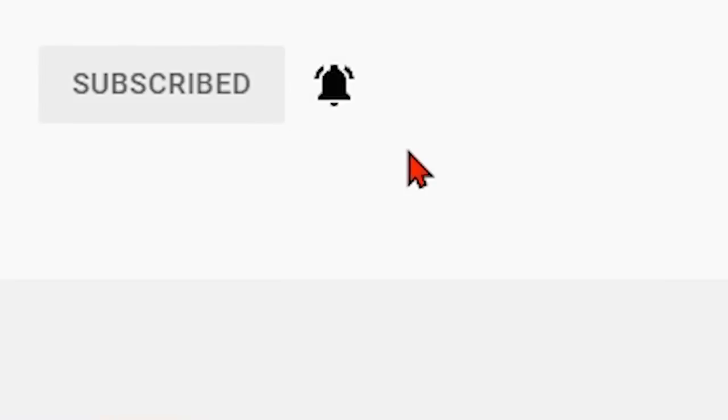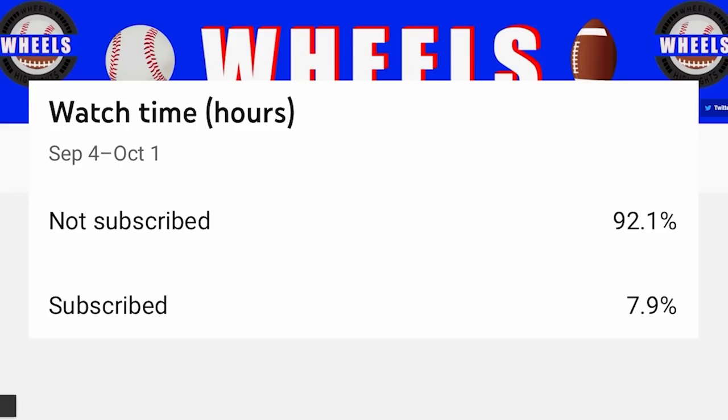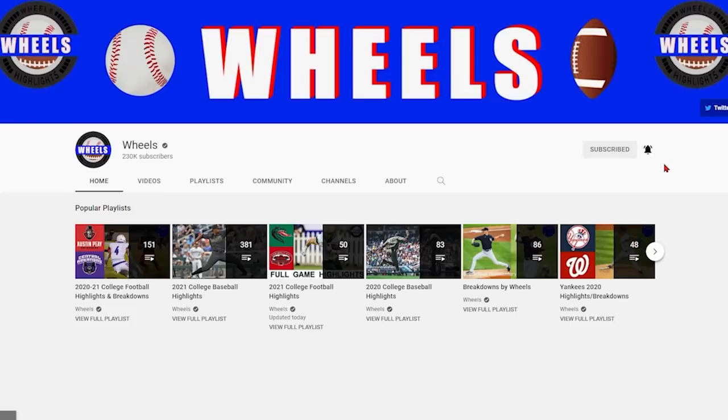Hey everyone, Wheels here. I want to remind you all to hit that subscribe button because 92 percent of you watching right now are still not subscribed to the channel. If you're enjoying the college football videos, this is the best way to support the channel, and YouTube is more likely to recommend your favorite team's videos to you if you're subscribed.